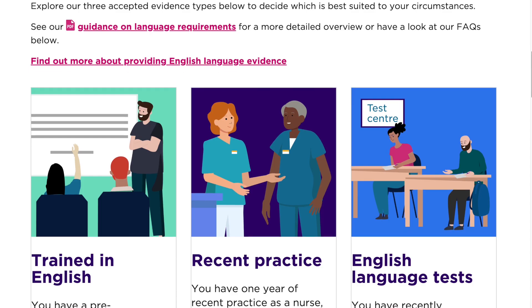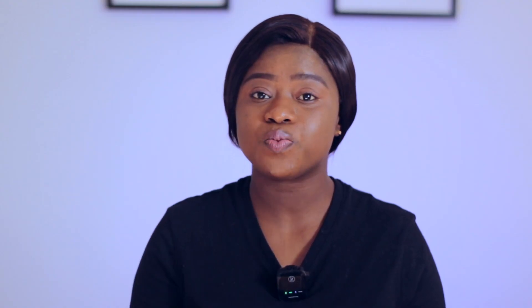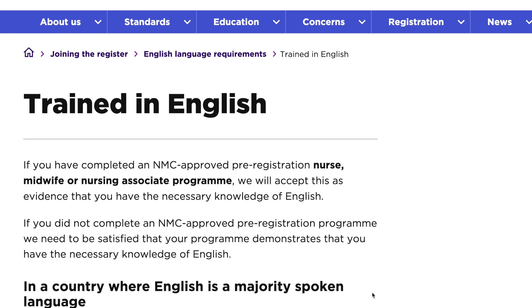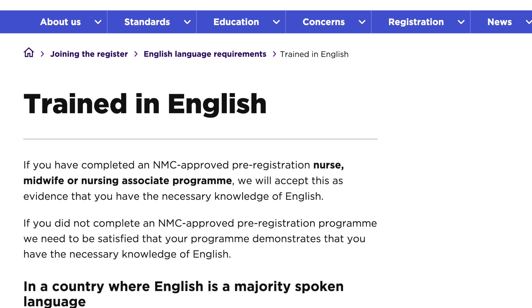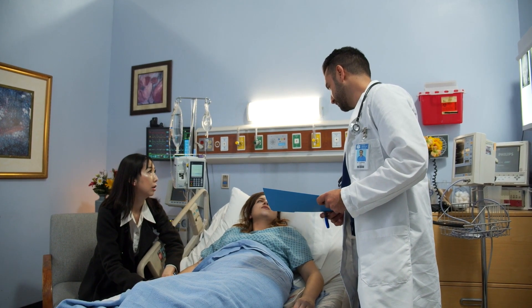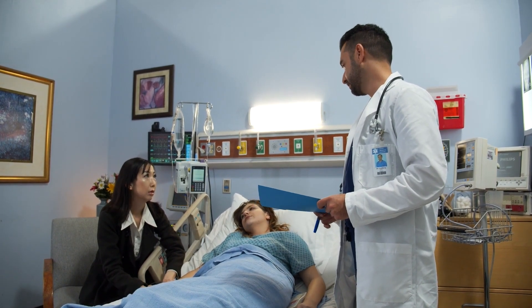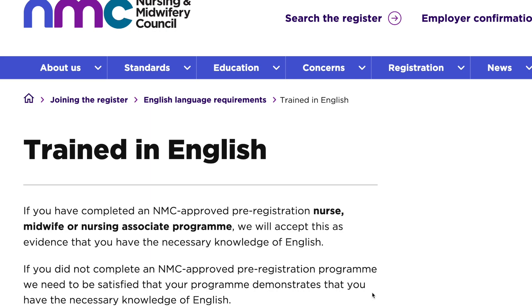The NMC UK accepts three types of evidence for English proficiency. The first one is that you must have completed a pre-registration nurse, midwife or nursing associate program that was taught and examined in English. During that program, you must have spent at least half of your time interacting with patients, service users, their families and other healthcare professionals. And at least three quarters of these interactions must have been in English.